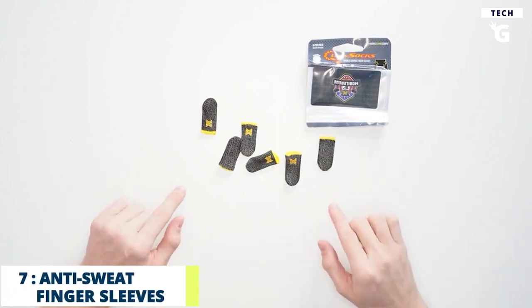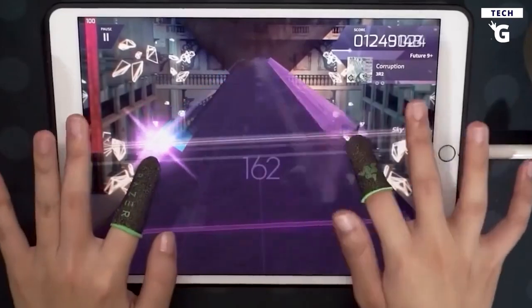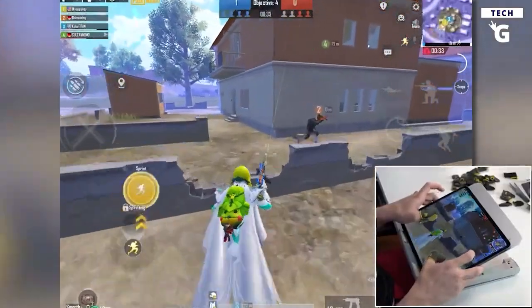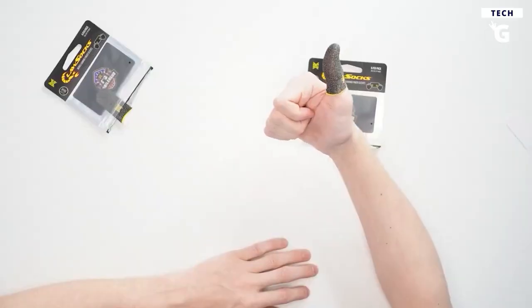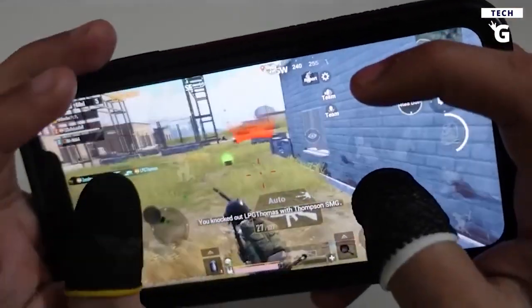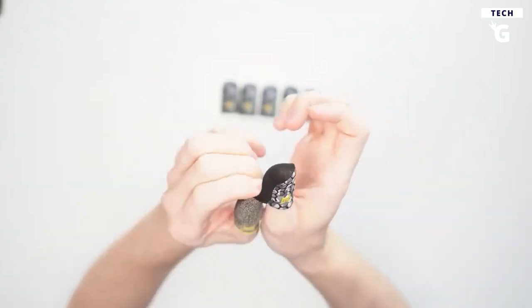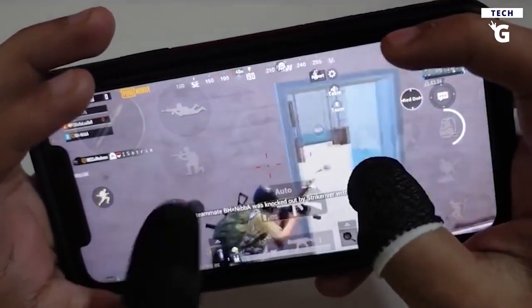Number 7: Anti-Sweat Fingersleeves for Gaming. If you're a diehard fan of mobile gaming, you'll want Anti-Sweat Fingersleeves. When you play for hours, your fingers start to sweat, which can ruin your experience. Fingersleeves provide a smooth experience by preventing sweat and screen contact, and they're non-slip, anti-drop, oil-proof, and anti-fingerprint. They can improve the feel of your game and help you avoid operational errors.